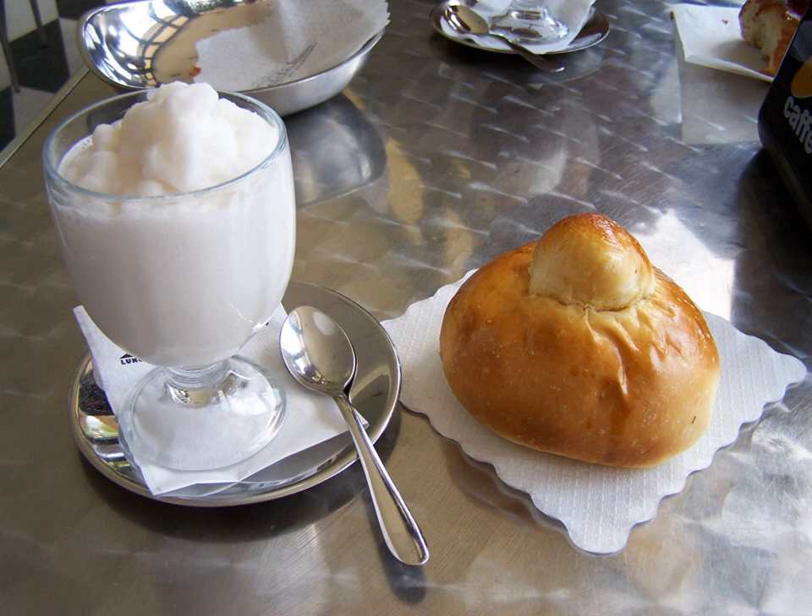Although its texture varies from coarse to smooth, it is always different from that of ice cream, which is creamier, and from that of sorbet, which is more compact. This makes granita distinct and unique.